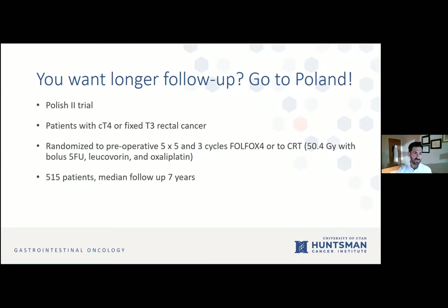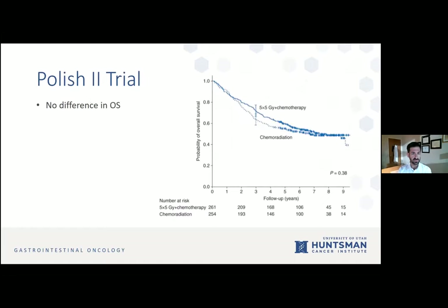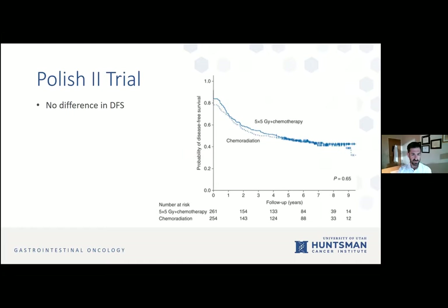The pathologic complete response rate being improved is encouraging, though we don't know exactly how important that is for survival and local-regional failure. In Poland, a separate trial looked at advanced clinical T4 or fixed T3 rectal cancers, randomizing to 5×5 radiation followed by three cycles of full FOLFOX, or standard chemoradiation with leucovorin and oxaliplatin during radiation. With 500 patients and a median follow-up of seven years, there was an initial suggestion of overall survival advantage with 5×5 then chemo, but that washed out over time with no major difference in disease-free survival.